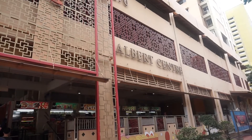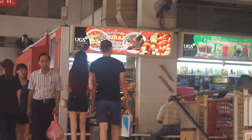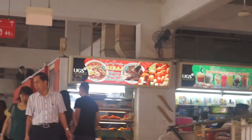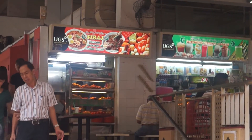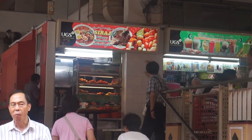This particular Rojak, I actually ate it at Albert Center, which is near Bugis Junction. The shop is actually called Siraj Famous Waterloo Street Indian Rojak.